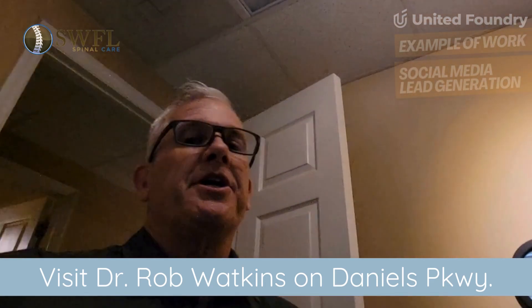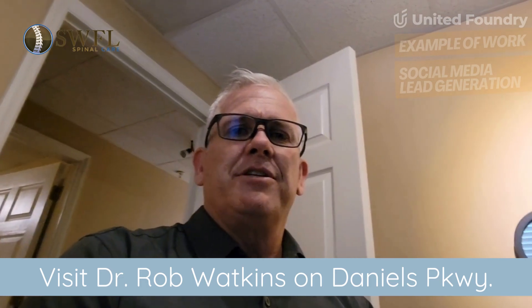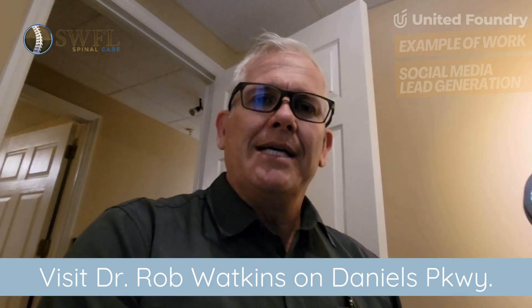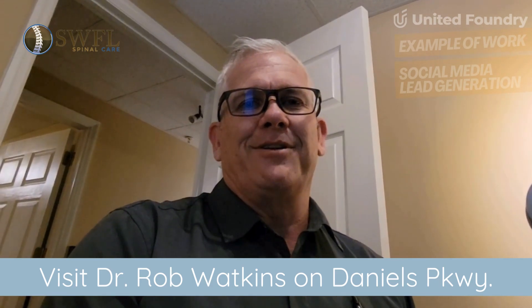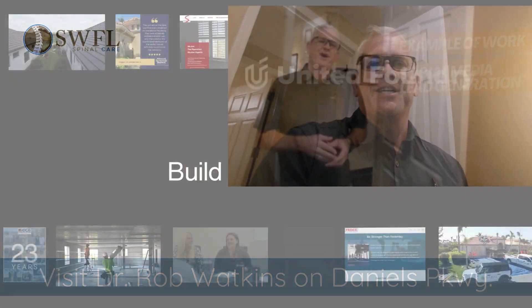So if you're curious about PEMF and you'd like to give it a try, give us a call. We'd love to introduce you to this therapy, offer you a free trial to try it out and learn more about it, and discuss what a treatment option might look like for you. Thank you for your time today — click on our website, we'd love to see you.